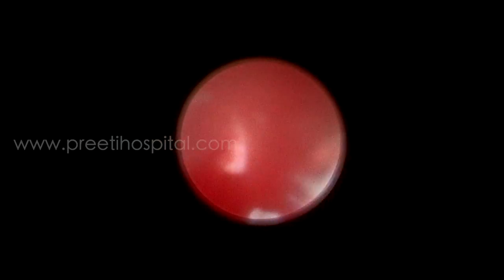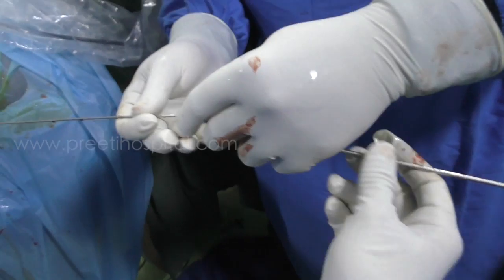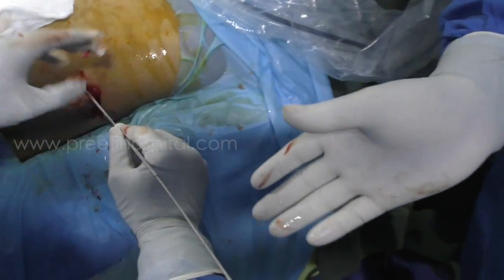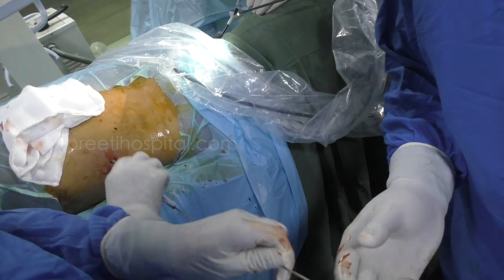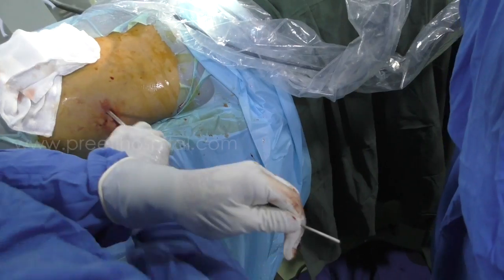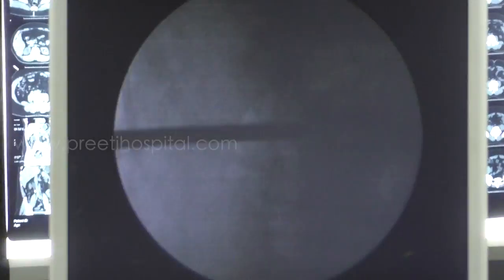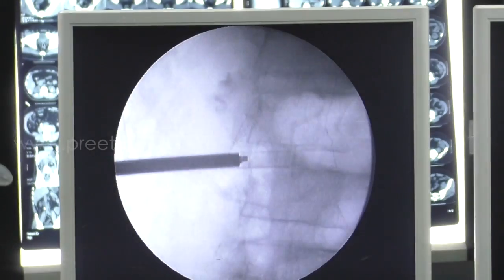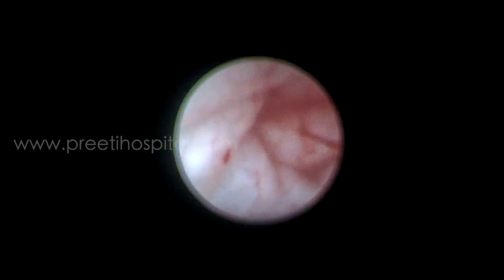In a dilated system, if you start lasering the stone will be moving — that is another point we want to share. So we immediately exchanged: initially 12 French ultra-mini PCNL dilatation, then changed to 15 French dilatation. Because it was a perfect puncture, you can dilate up to 15 French without problem, and both stones came out immediately through the amplatz sheath. Note that even in RIRS a dilated system is not ideal, but for PCNL it is actually favorable.